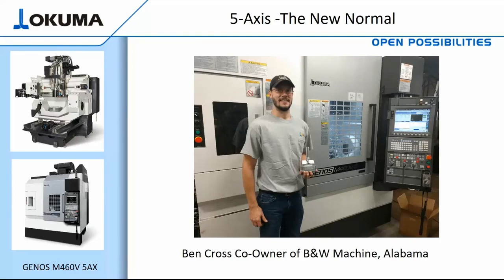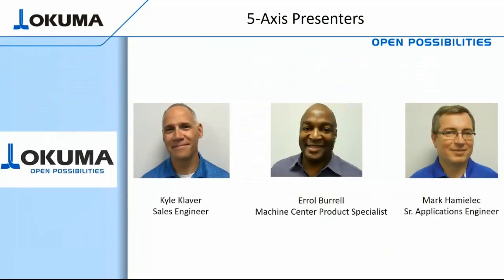With the support of my two Akuma colleagues, Carl Klaver, sales engineer, Mark Hamlick, senior application engineer, and myself, Errol Burrell, machine center product specialist, we will explain some of the functionality on the OSP control that makes the transition to 5-axis a very painless process. After the presentation, we'll open ourselves up to questions and answers. Enjoy.